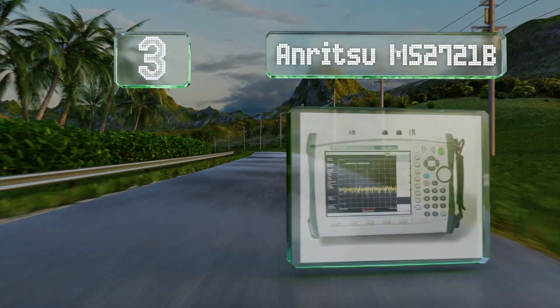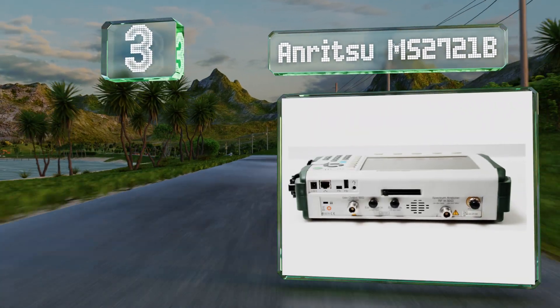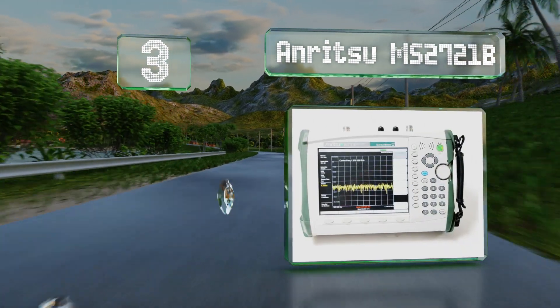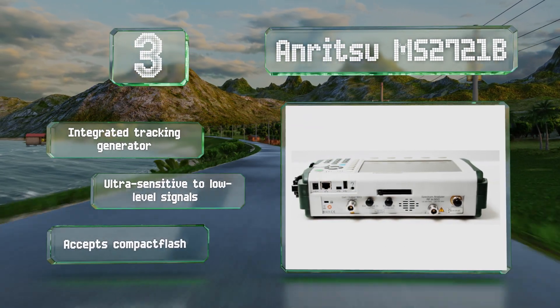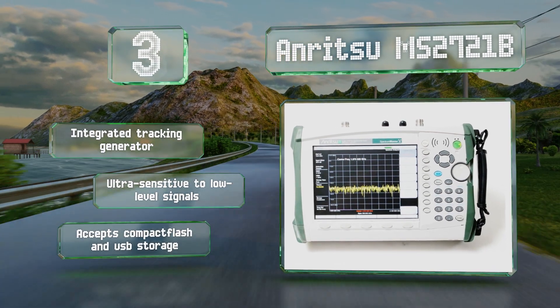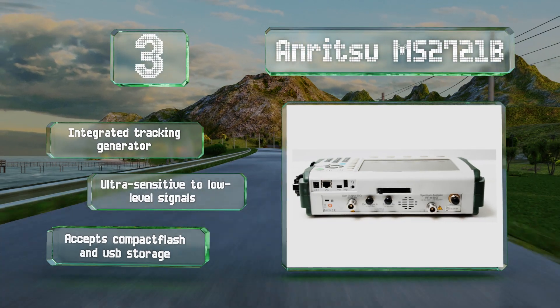Nearing the top of our list at number three, purpose-built for full-time field technicians, the Anritsu MS2721B is a standalone unit that reads bands from as low as nine kilohertz to as high as 7.1 gigahertz, providing a future-proof means of network systems analysis. It includes an integrated tracking generator and is ultra-sensitive to low-level signals. It accepts CompactFlash and USB storage.